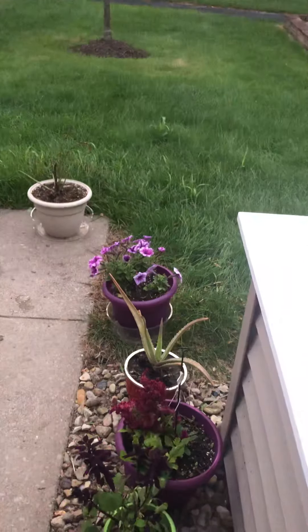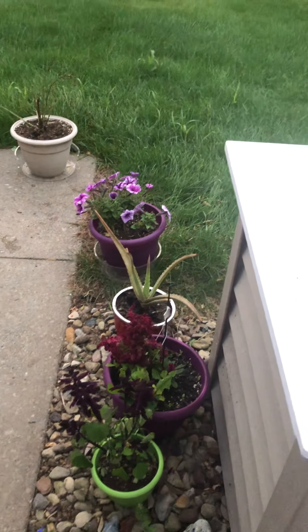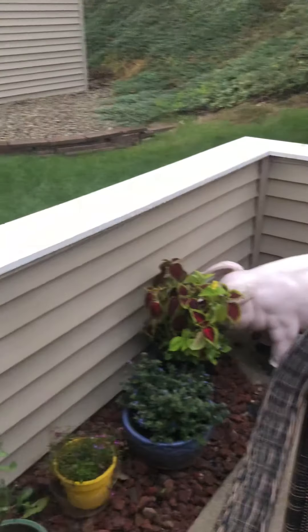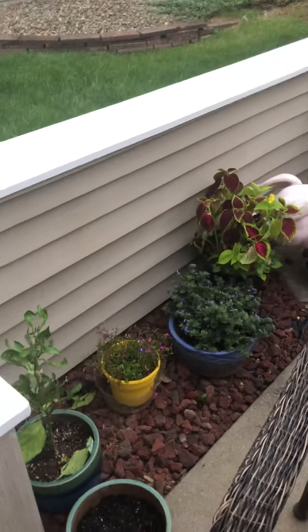And that's it — that's the tour of the garden. Everything's pretty happy. Gonna have to start getting ready to pull everything in pretty soon. Everyone have a great night.